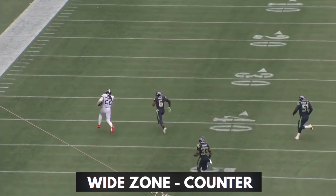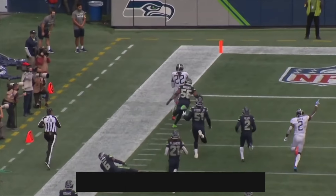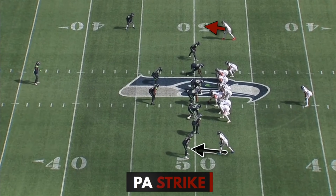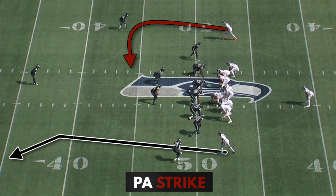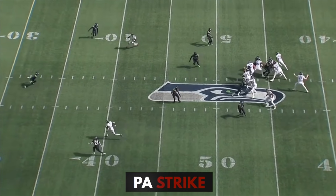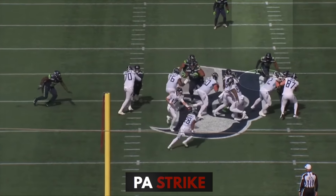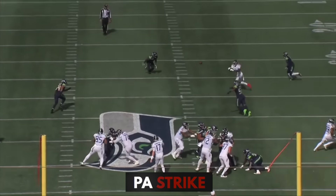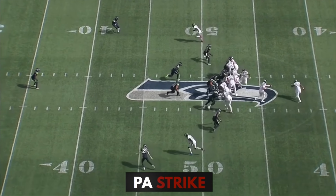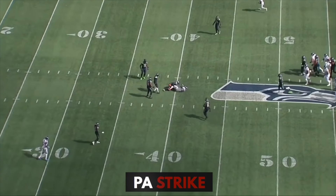Off of that, they take advantage of the linebackers reacting to the run and attack the middle of the field with play action. The simplest way of doing this is with play action strike, also called play action bang or dig. All you're doing is running a 10 to 12 yard in-breaking route to the soft spot of the defense. On this play, they fake the outside zone to the right, get this linebacker to widen out, and then hit AJ right behind him. The backside route is just a clear out — the Titans usually have them running a deep corner.